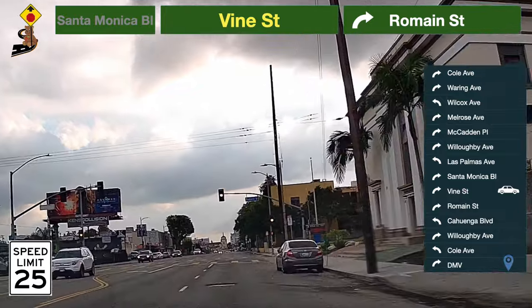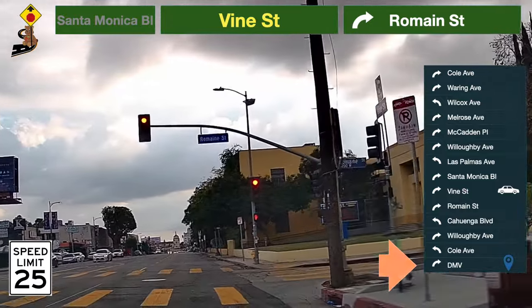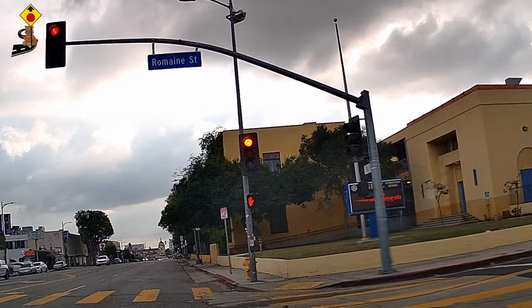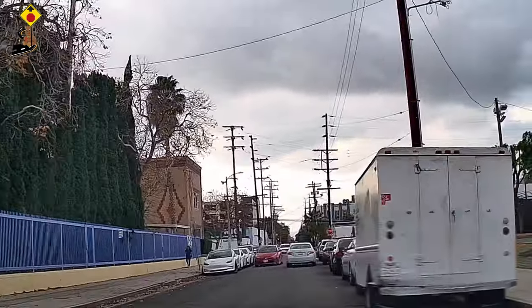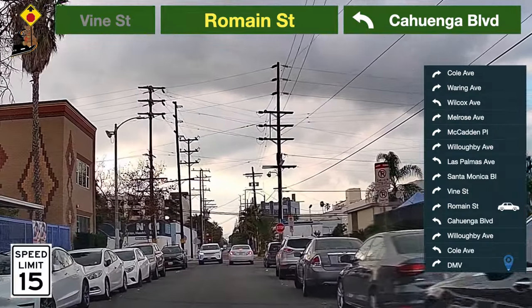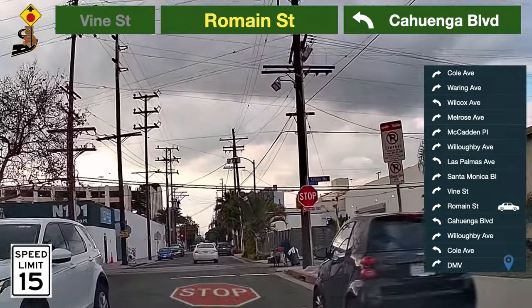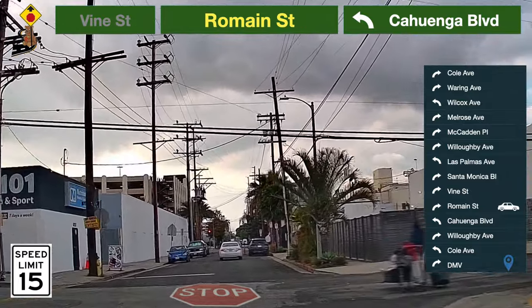Be prepared to turn — take a right turn to Lemon Street. Speed limit here is 15 miles per hour.